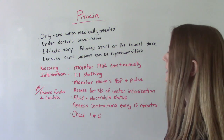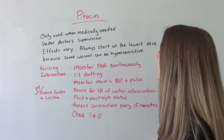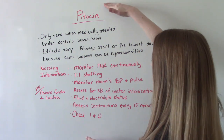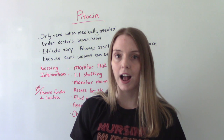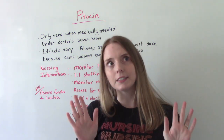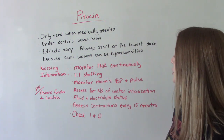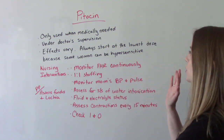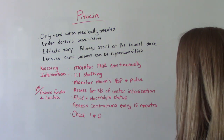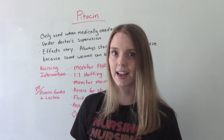Some nursing interventions during labor: we want to monitor baby's heart rate continuously. One-to-one staffing is recommended — since this is such a volatile, dangerous medication, ideally the patient on Pitocin is your only patient. It should be a one-to-one nurse-to-patient ratio. Should it always happen? Yes. Does it always happen? Not necessarily. You also want to monitor mom's blood pressure and pulse, because it has vasopressor and diuretic effects. Assess for signs and symptoms of water intoxication, including monitoring intake and output, confusion, and dizziness.